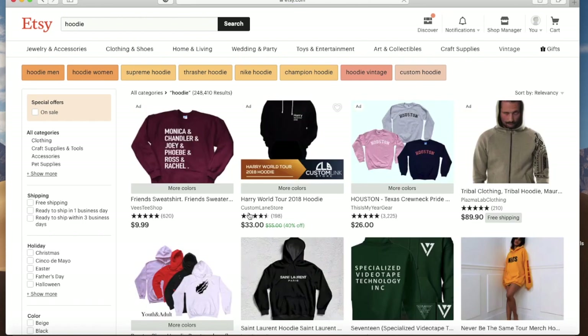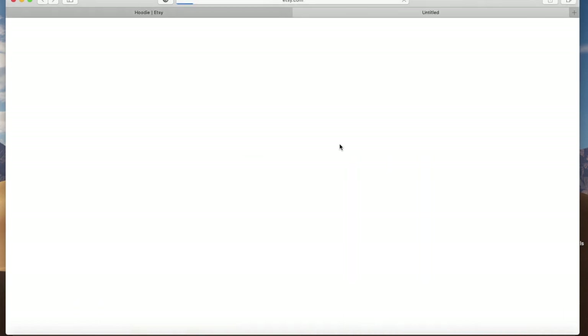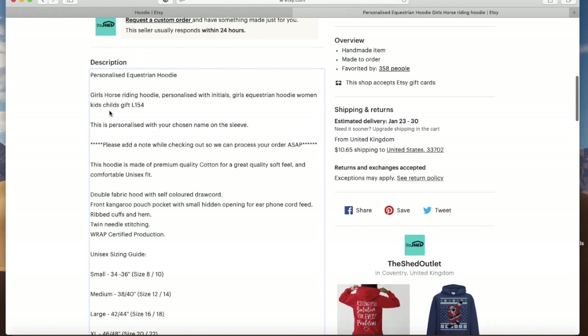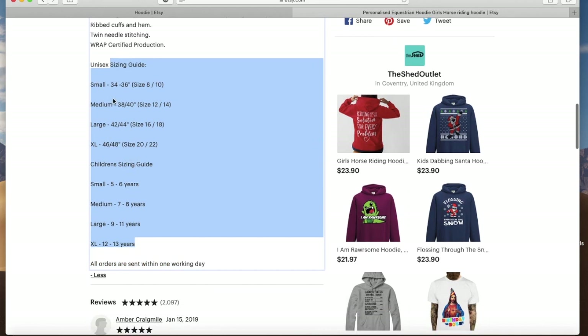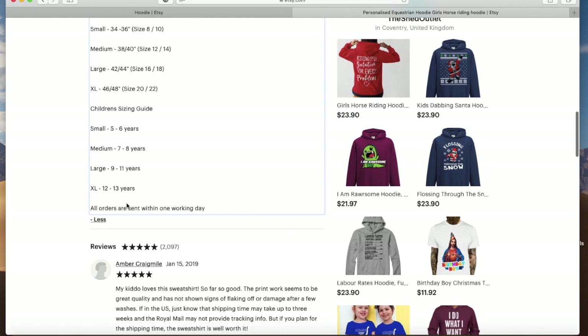Let's jump into one more — here's a personalized equestrian hoodie. For personalized items they have a description of what to do at checkout and how to personalize your item, which is always good. They have the sizing chart here. I would always recommend putting the sizing chart in the photos as well, but you can put it in the description too — I would just space it a little better. Then it says all orders are sent within one working day.